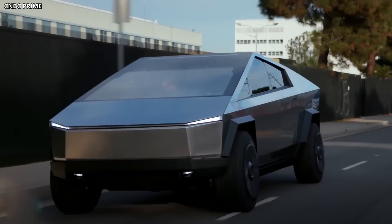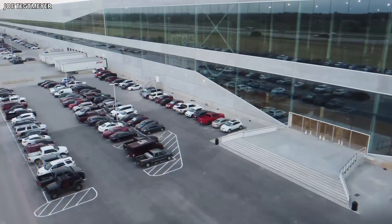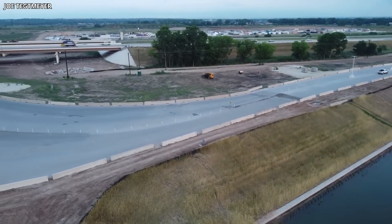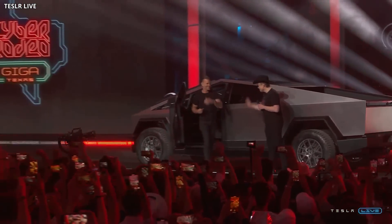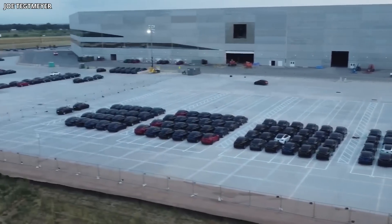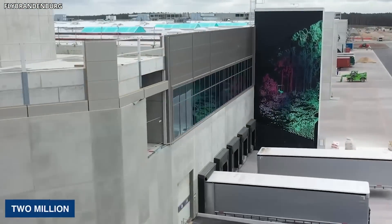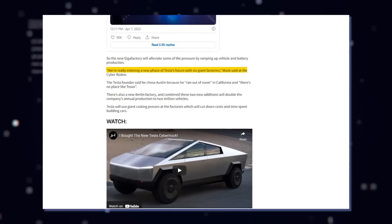The Cybertruck will be manufactured at Gigafactory Texas in Austin, Texas. According to reports, the factory will be accessible to the general public and contain a boardwalk close to the Colorado River, along with hiking and biking routes. At a spectacular ceremony called Cyber Rodeo, Elon Musk proclaimed the facility open. The new Gigafactory will ease production pressure by increasing vehicle and battery output. Tesla is also building a new plant in Berlin, which combined with existing facilities will increase annual production to 2 million automobiles.